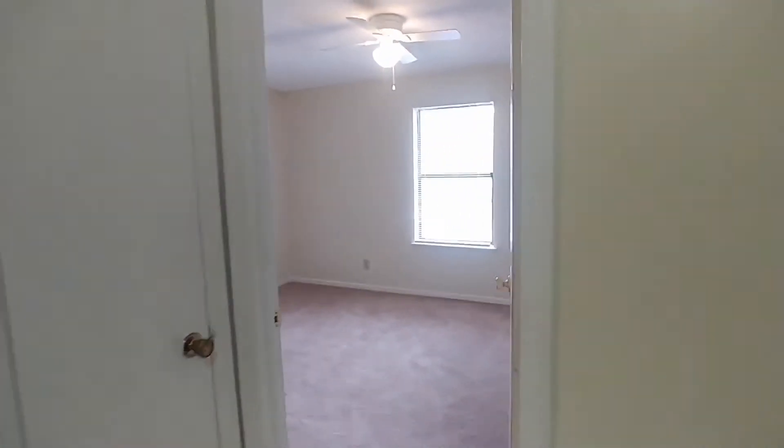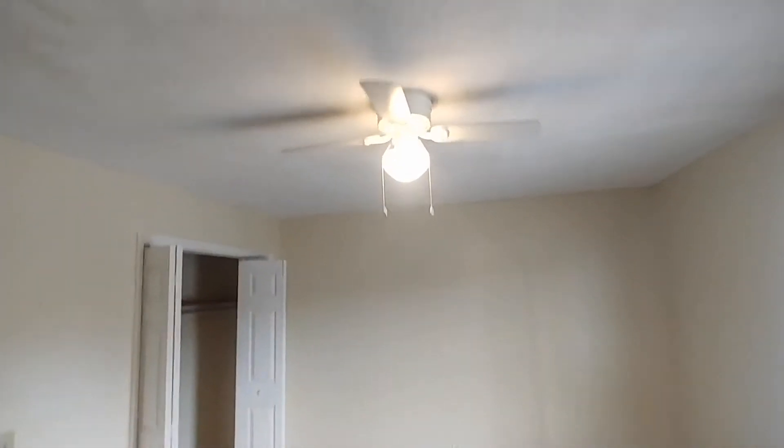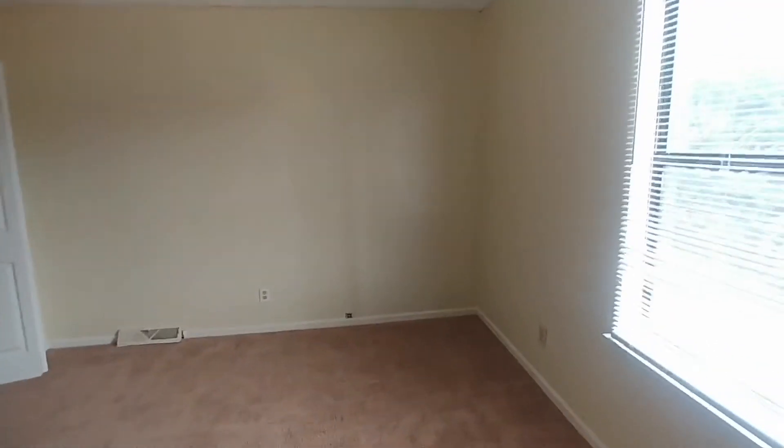Let's make our way upstairs. We'll take a look at both bedrooms and the full bath between both rooms. Up here, this is bedroom number one.